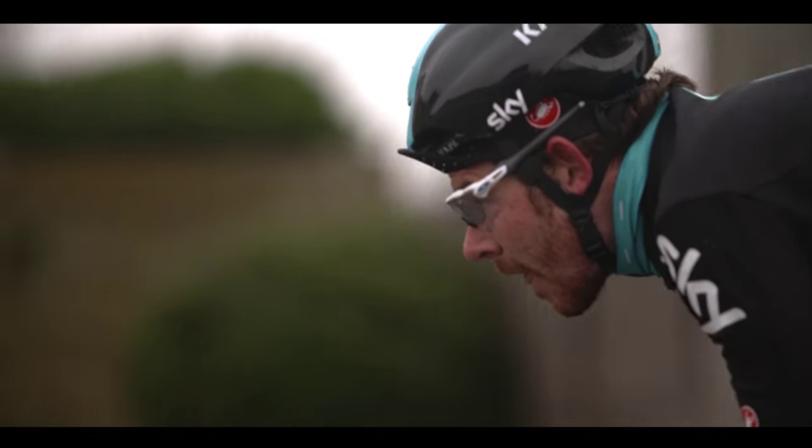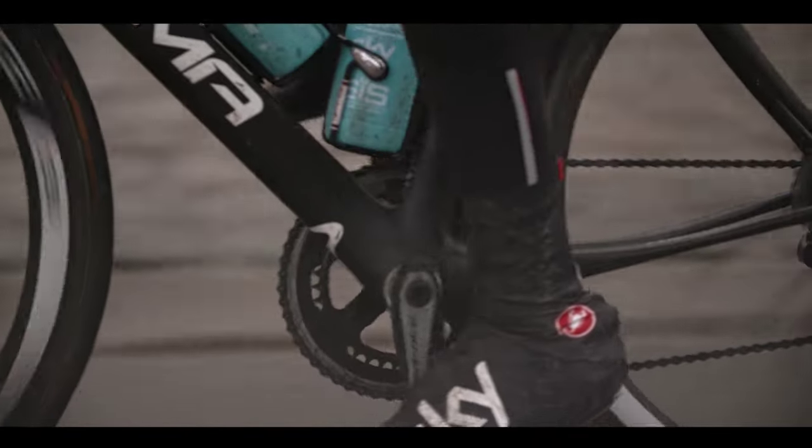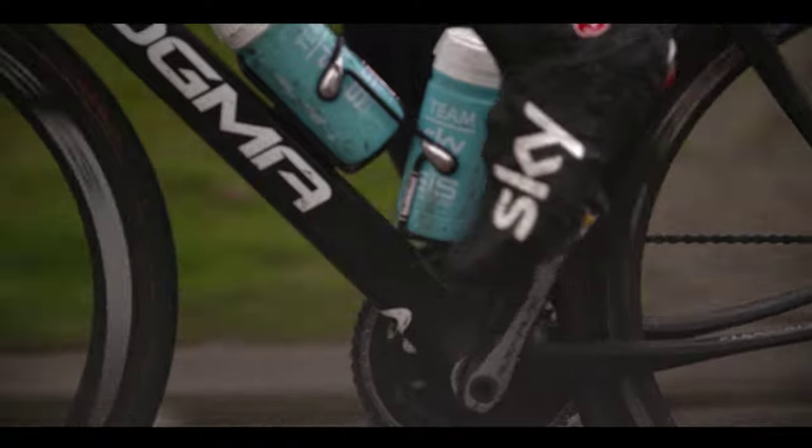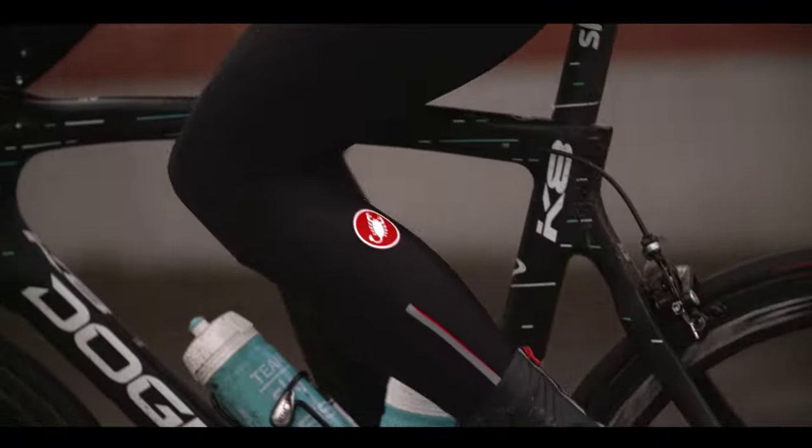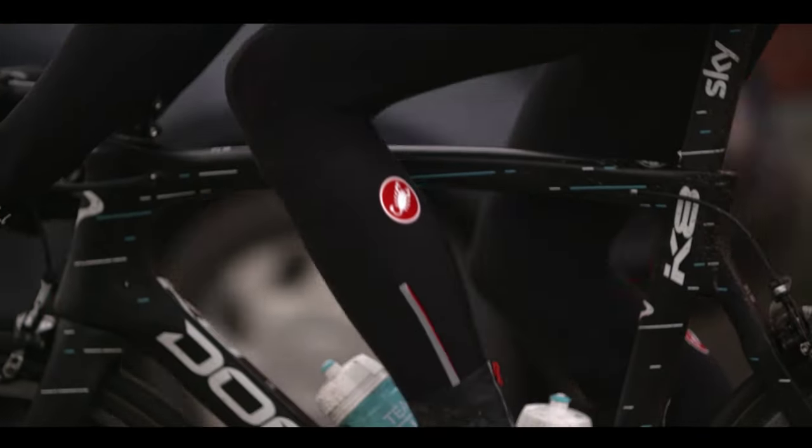If you go rewind the clock even 10-15 years, the difference in the kit is massive. Castelli have always been one step ahead of the game, really. Stuff like the Gabba — every team has got one, or certainly a different version of it. You look at a road race skin suit that you can race any stage in any race; every team has them now, and again that started with Castelli.